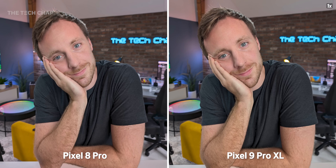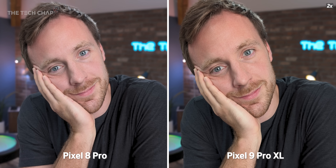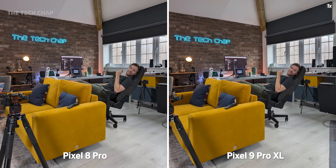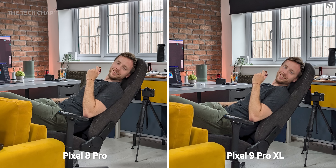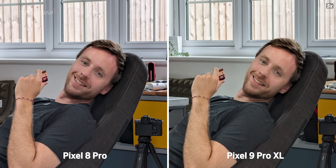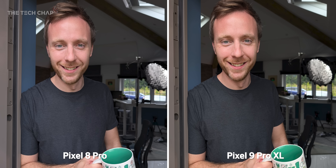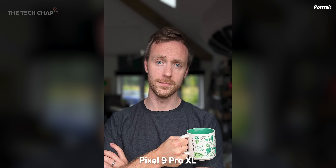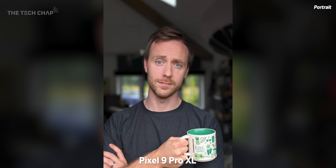Let's switch around to the back. I found the colours on the new 9 Pro XL to be just a little bit more natural and true to life. My black t-shirt is black here rather than dark blue. The white balance is much more aggressive on the 9 Pro at diffusing bright orange and balancing colours across the scene. Dare I say it's leaning toward more of an iPhone aesthetic? I think a full comparison is needed — make sure you hit that subscribe button so you don't miss it.